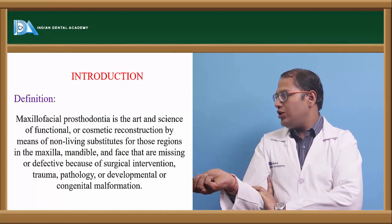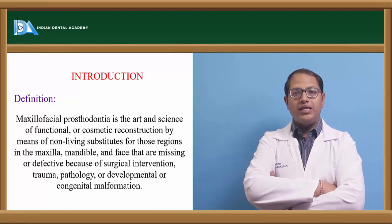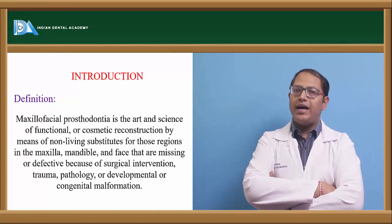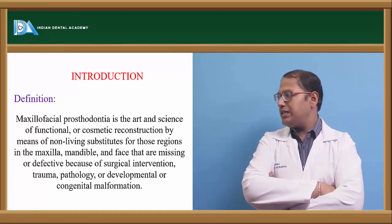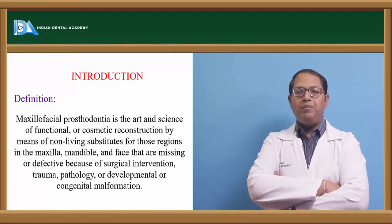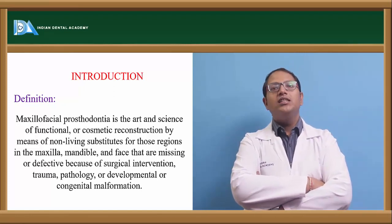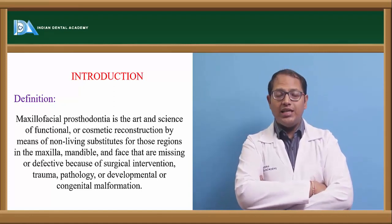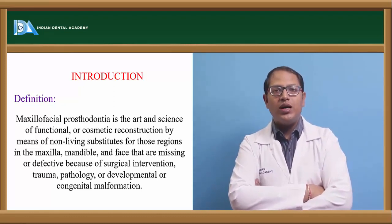Maxillofacial prosthodontics is defined as the art and science of functional or cosmetic reconstruction by means of non-living substances in those regions of the maxilla, mandible, or face that are missing or defective due to surgical intervention, pathology, trauma, or any developmental or congenital malformation. Defects may be congenital, meaning present from birth, or acquired later.